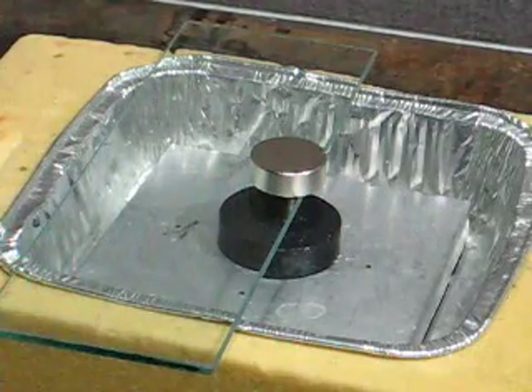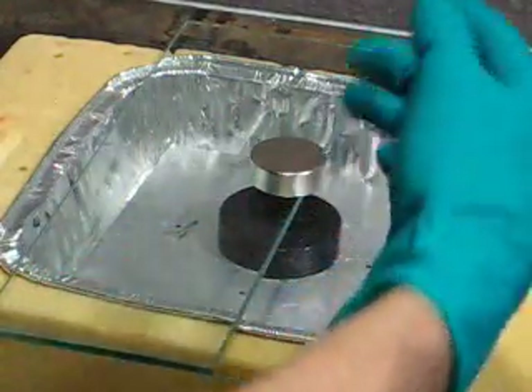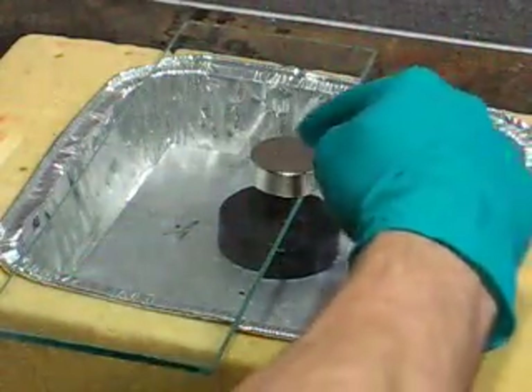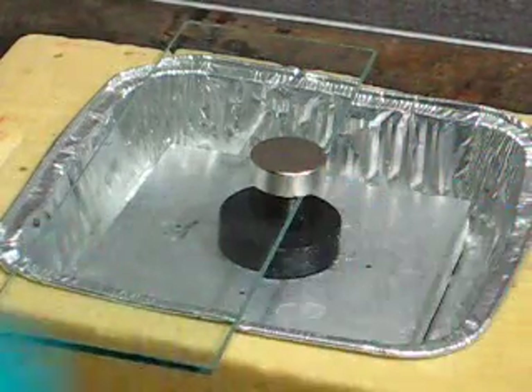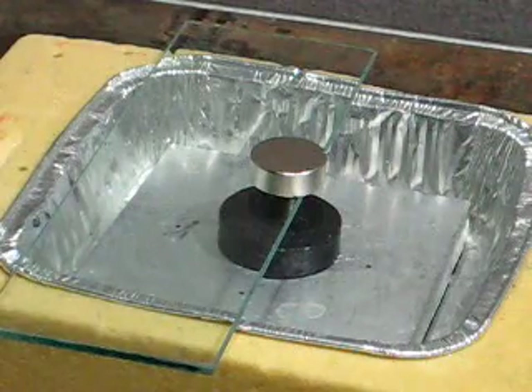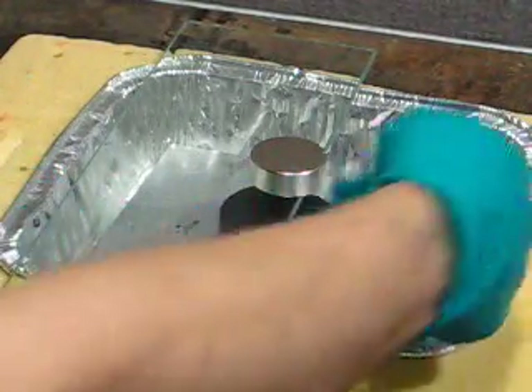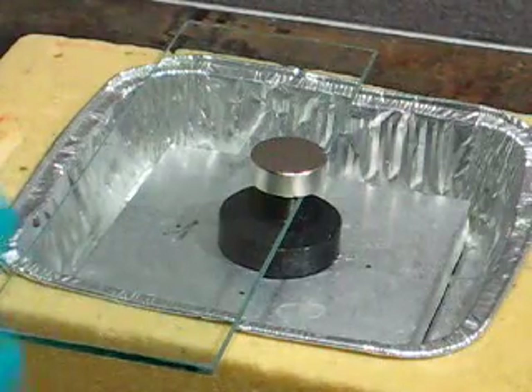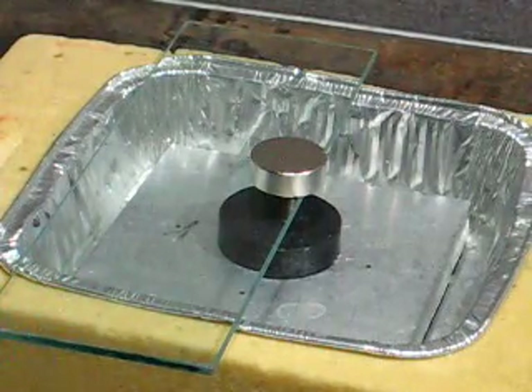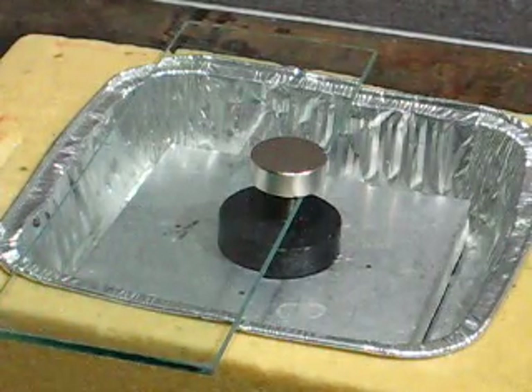Imagine the magnetic field of this magnet. If you were to visualize it, it looks like little lines that come out of the top, go around, and then touch back into the other side of the magnet. Right now, those lines penetrate through the superconductor. Right now the superconductor is at room temperature, so it doesn't have any special properties and it doesn't interact with the magnetic field.